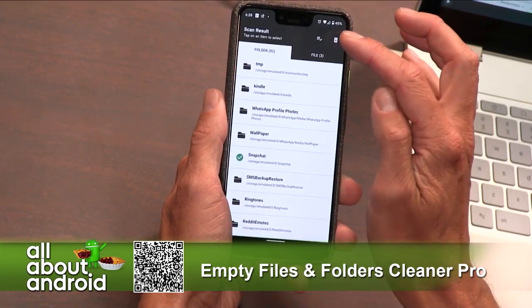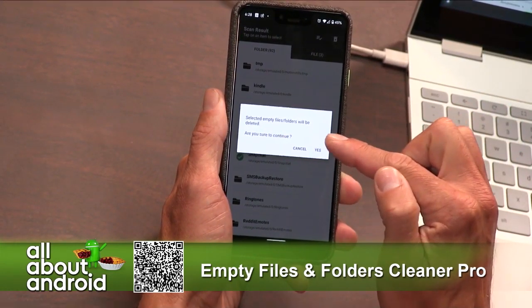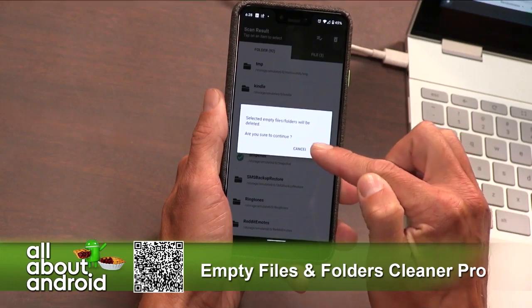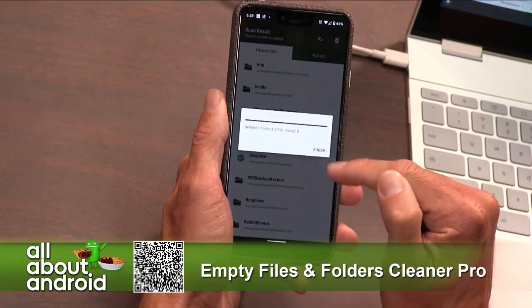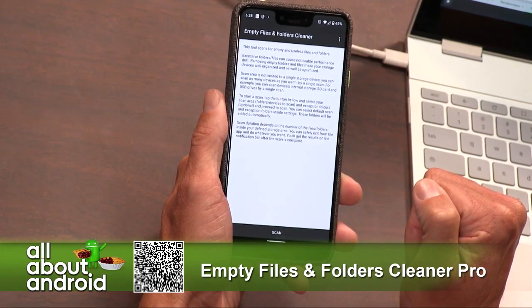When do I ever go into Snapchat? Never. Okay, select empty files — folders will be deleted. Are you sure you want to continue? Yes, indeed. Deleted one folder. Bye-bye, Snapchat folder. See you later.